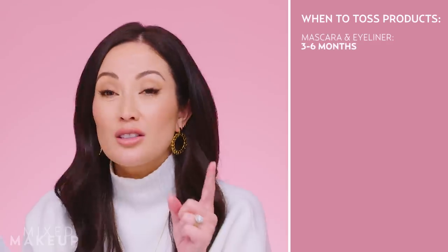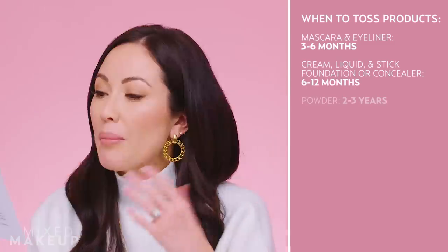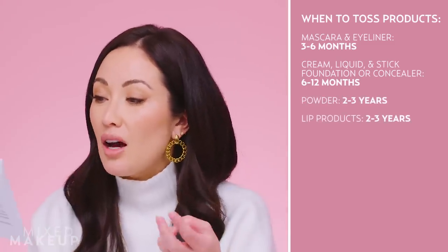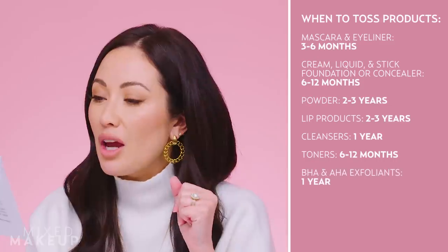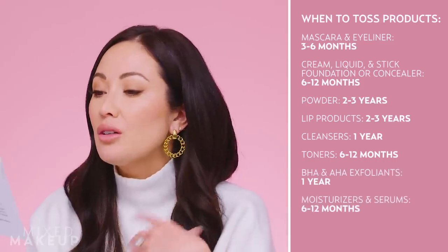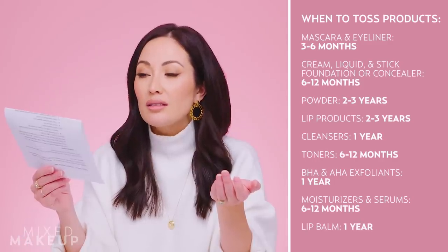That's another reason to throw out expired skincare products — they might not do anything for you, so you're wasting your time. As a general rule of thumb: mascara and eyeliners, three to six months; cream, liquid, and stick foundation or concealer, six months to one year; powder-based products, two to three years; lipstick, gloss, and lip pencils, two to three years; cleansers, one year; toners, six months to one year; BHA and AHA exfoliants, one year; facial or body moisturizers and serums, six months to one year; lip balm, one year.